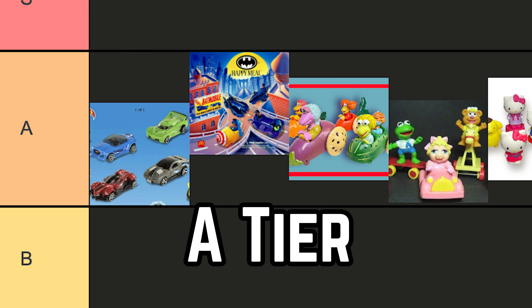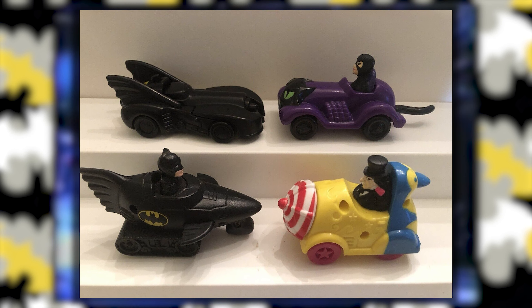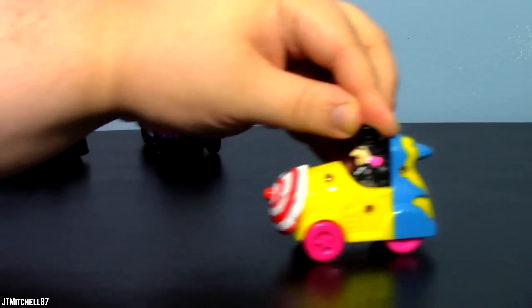A Tier. Batman Returns. In 1992, McDonald's brought a taste of Gotham City to their Happy Meals with the Batman Returns toy collection. This nostalgic lineup featured four iconic vehicles straight out of the Warner Bros. superhero blockbuster, such as the Batmobile and Penguin's Roto Roadster. McDonald's also released six collector cups with movie-related prints. However, this lineup faced a sudden recall due to the dark and controversial content of the film.